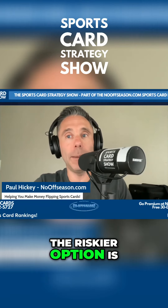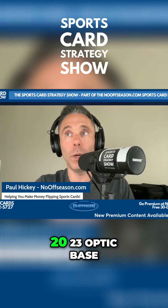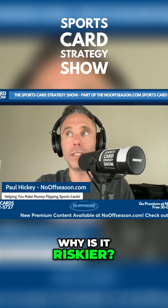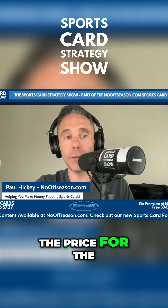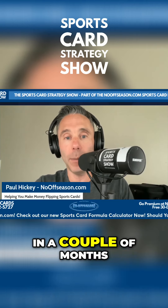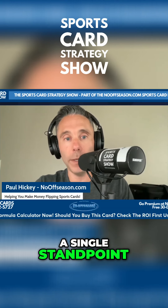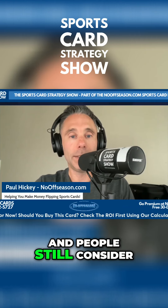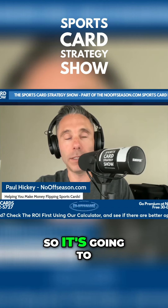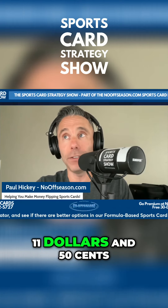Now, the riskier option is going to be the newer release — the Victor Wembanyama 2023 Optic Base #225. Why is it riskier? Because right now the price for the raw card is probably going to be a little bit higher than it's going to be in a couple of months, because Optic is still hitting the market and people still consider it the new flashy release. So it's going to cost you a little bit more money to get those gradable copies, but it's still only $11.50.